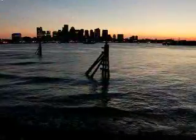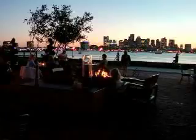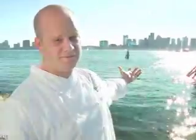The flatbread pizza, scallops with pancetta, and the apple tart — that's the perfect meal with a perfect view. You get the fire pits outside, a couple of bottles of wine, and just a real nice setting. You can't beat this.